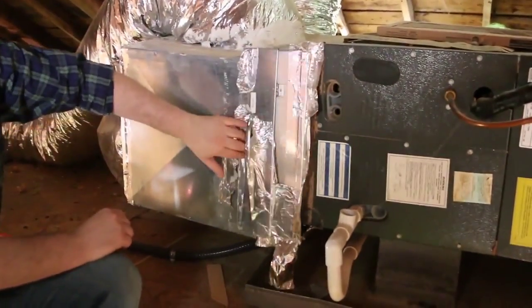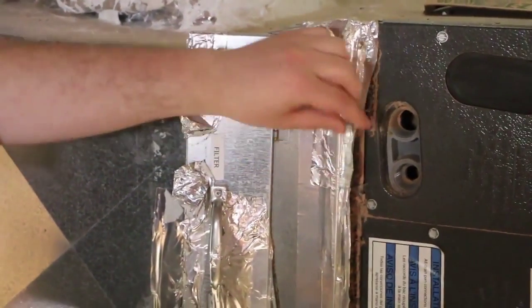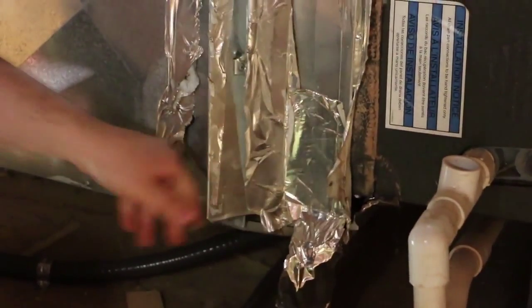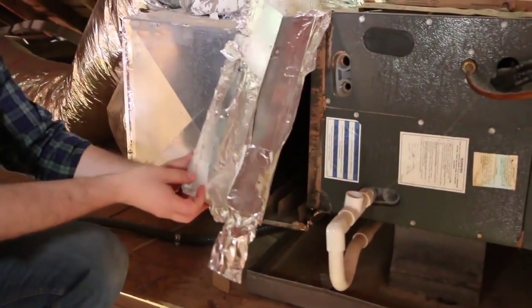The reason this is so problematic is they used tape that is not even code approved to seal this up, and just over the years it has come loose. This is one of the reasons why when we tested the duct leakage, it was off the charts.